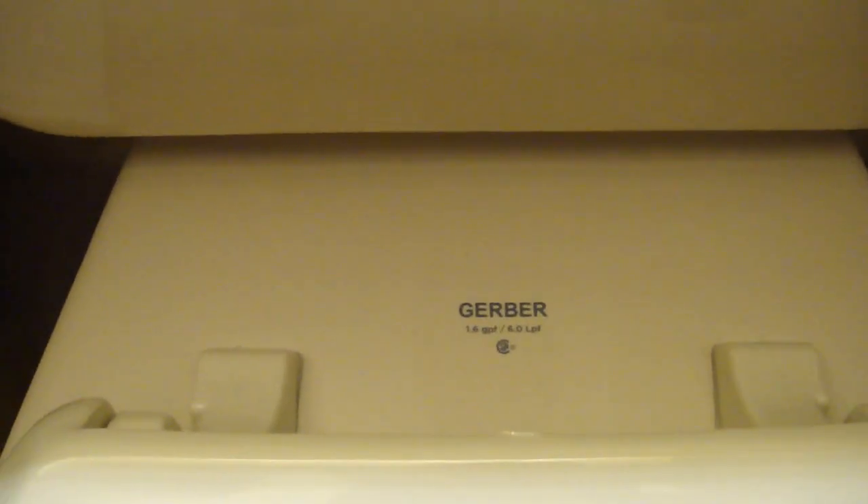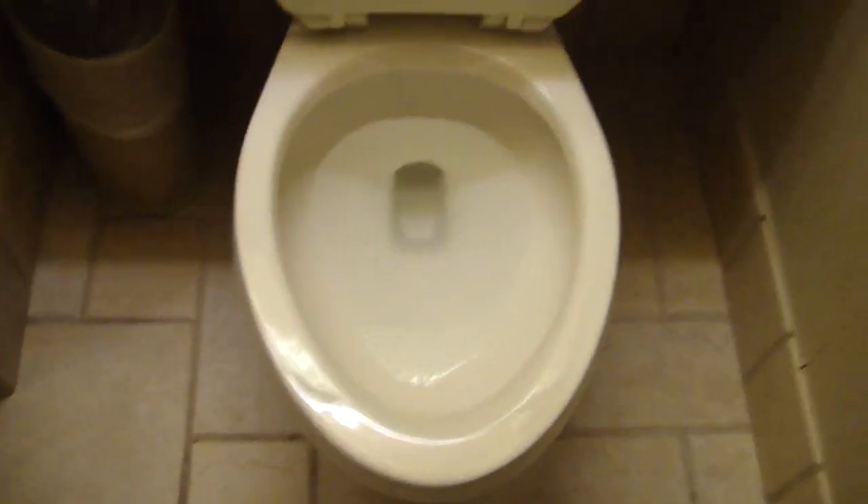The sink is a Kohler. The bathtub does not say. And then we've got your commode — the commode is a Gerber, 1.6 gallon per flush, 6 liters per flush I'm assuming. Here's the best part for toilet fans: pressurized flushing. There's a tank in there but I'm not going to be able to show that to you.